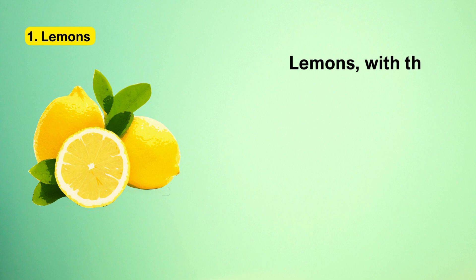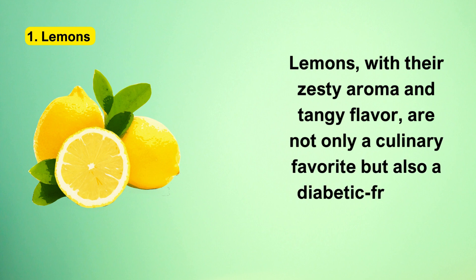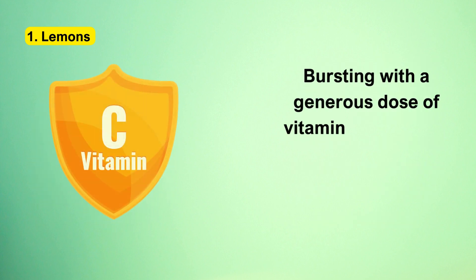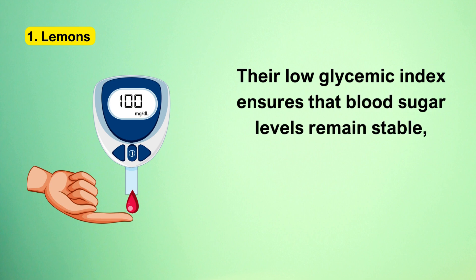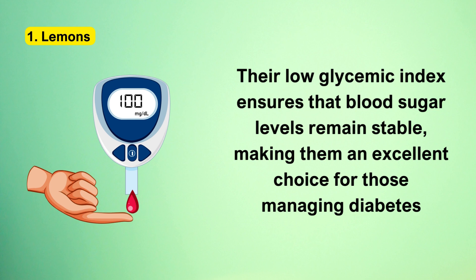Number 1: Lemons. Lemons, with their zesty aroma and tangy flavor, are not only a culinary favorite but also a diabetic-friendly powerhouse. Bursting with a generous dose of vitamin C, they play a pivotal role in enhancing our immunity. Their low glycemic index ensures that blood sugar levels remain stable, making them an excellent choice for those managing diabetes.